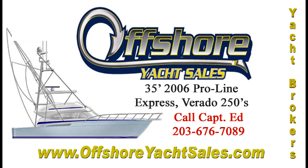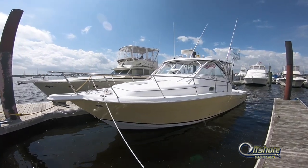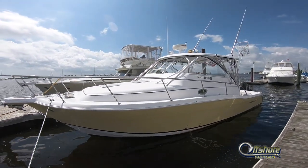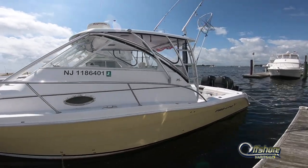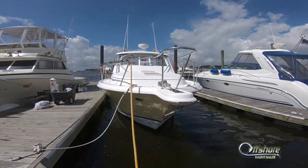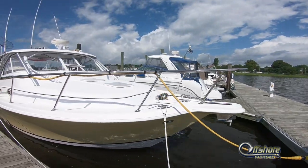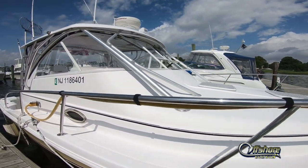Hi, Captain Ed, Offshore Yacht Sales. Let's take a look at this 35-foot 2006 ProLine Express. Big, roomy, beefy offshore express boat powered by the ever popular Verado Mercury four-strokes. This one is a super clean example with very low hours.